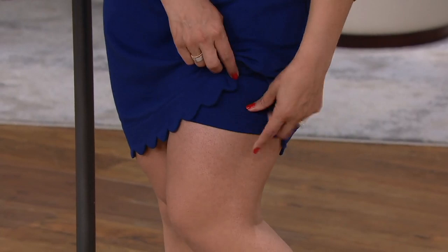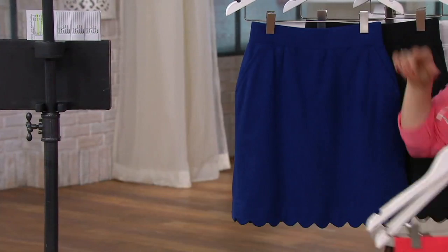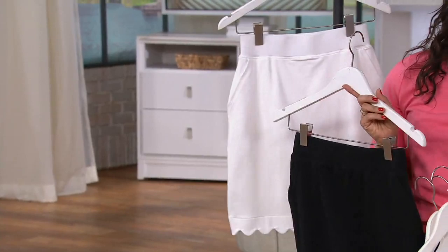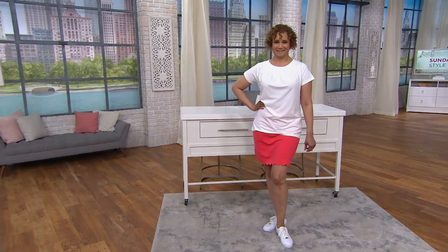Under $30 — whether it's the warm coral, teal, bright navy, black, or white — the item number is 367708. Regular and petite lengths are available. Oh, and we want to take a quick look at this cute little top that Sue's wearing!